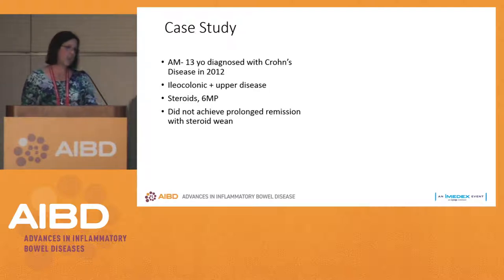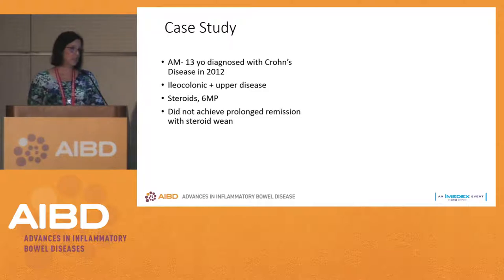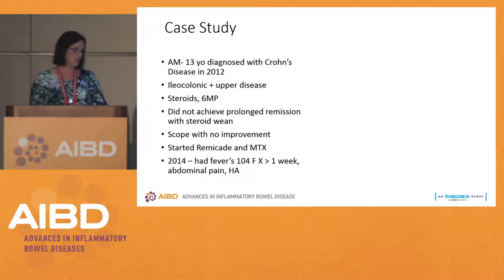Case AM, diagnosed at 13 years of age with Crohn's disease in 2012 — ileocolonic plus upper disease. They had tried 6-MP and steroids but didn't achieve prolonged remission with the steroid wean. They were scoped, there was no improvement, and we started Remicade and methotrexate.